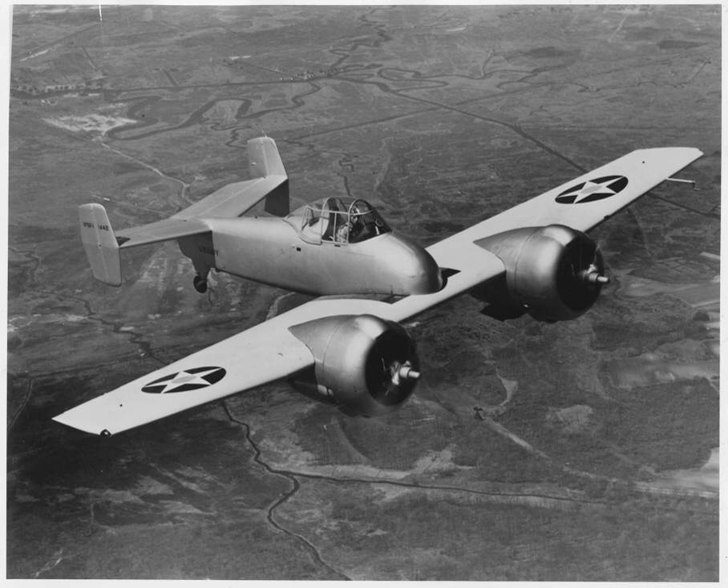Related development: Grumman XP-50, Grumman F-7F Tigercat. Aircraft of comparable role, configuration, and era: Focke-Wulf Fw 187, Gloster F.9/37, Westland Whirlwind.